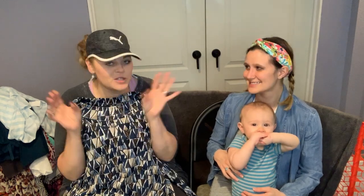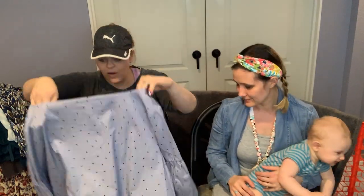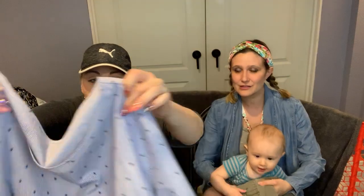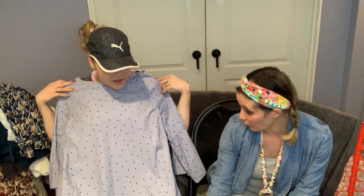Every time I find something that reminds me of my mom, I just pick it up. This one's got cut-outs and little stars all over it with a cute bell sleeve. I think it would look super cute with flared jeans or cropped with ripped white jeans. I might wear it for Fourth of July.